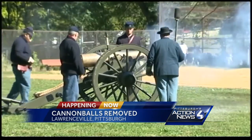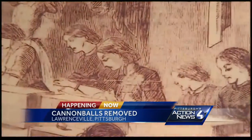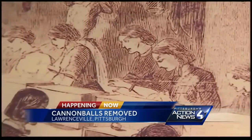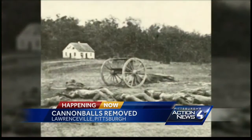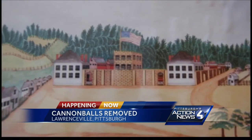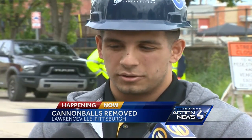Given this neighborhood's history, finding cannonballs buried is no surprise. 78 people died in an explosion at the Arsenal arms factory nearby in 1862. Pittsburgh was considered the arsenal of the Union during the Civil War — millions of rounds of small arms ammunition and cannon shells were loaded right here at 40th Street and Butler.